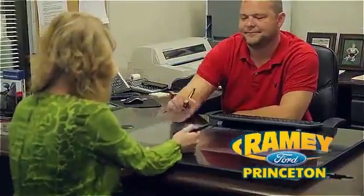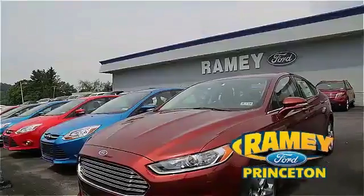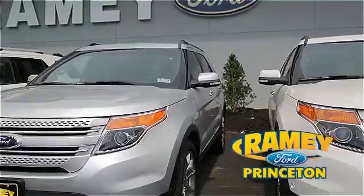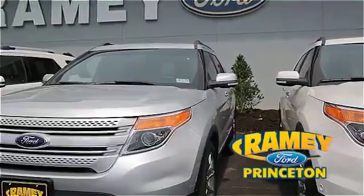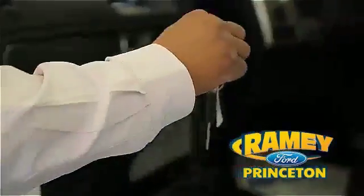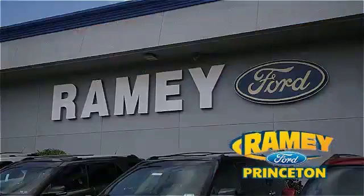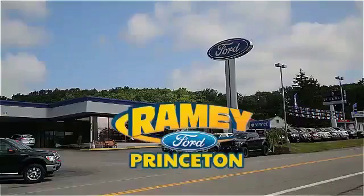Our easy, hassle-free buying process is now easier than ever without tons of paperwork to confuse you, with our digital signature service. And if you can't find what you're looking for with our over 500 vehicles in stock, we will find it for you. Find out why our return and referral customer rate is higher than any other dealer in our area, and experience our service after the sale. Pick up the phone or email us today about this car. Thank you for choosing Ramey Ford in Princeton, where we do the deal.